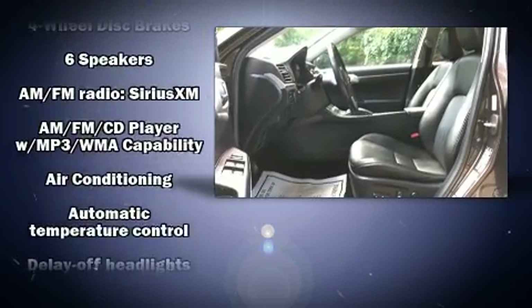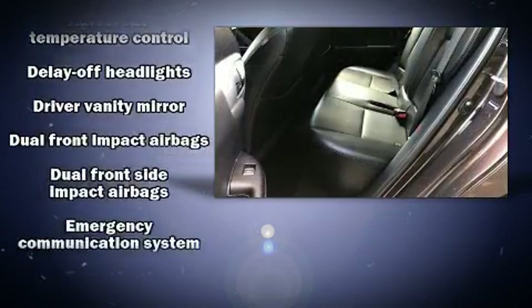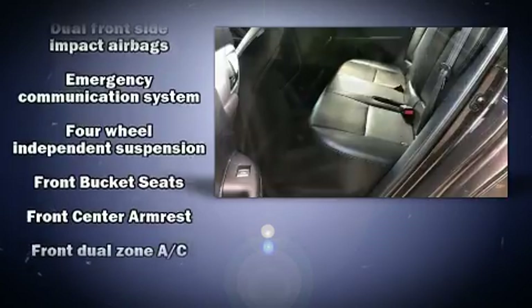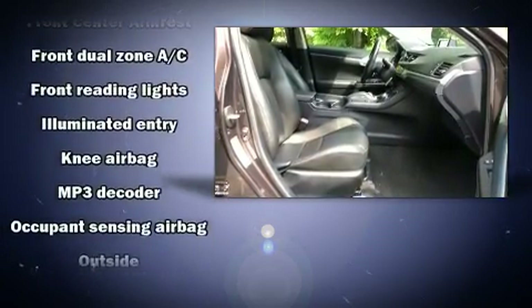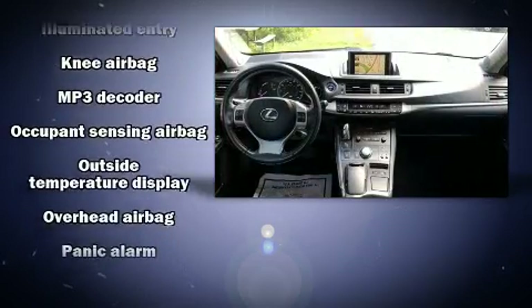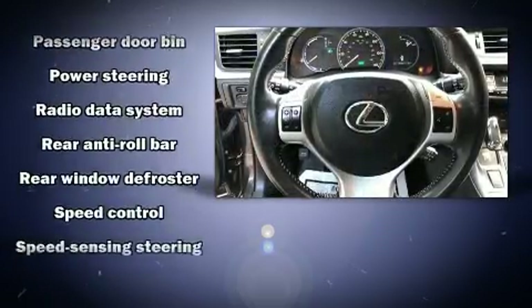Lexus ensures the safety and security of its passengers with equipment such as front and rear side impact airbags, traction control, anti-whiplash front head restraint, an emergency communication system, and four-wheel disc brakes with ABS. Brake Assist technology provides extra pressure when applying the brakes.